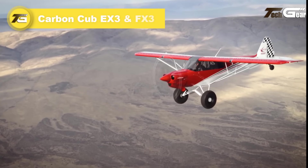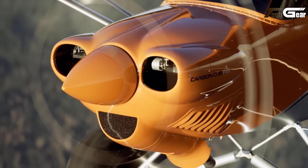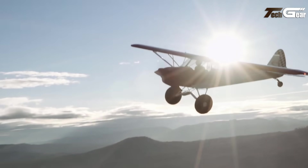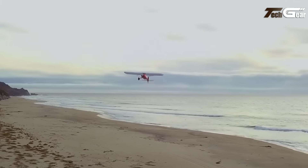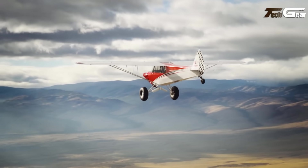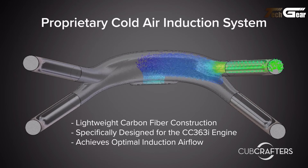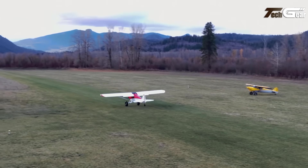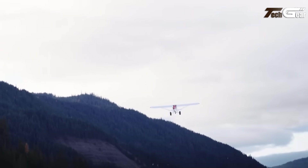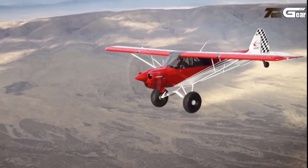Carbon Cub EX-3 and FX-3. The Carbon Cub EX-3 and FX-3 are impressive additions to the renowned Carbon Cub series, enhancing performance and capability for serious aviators. Featuring a new CC363i engine delivering 186 horsepower, these models boast a constant speed propeller enabling a 20% increase in thrust over previous iterations. With a gross weight limit of 2000 pounds, they excel in takeoff and climb rates, reaching speeds of up to 145 miles per hour. The lightweight aerodynamic design incorporates advanced cooling features, improved safety systems, modern avionics, and comfortable cabin heating.